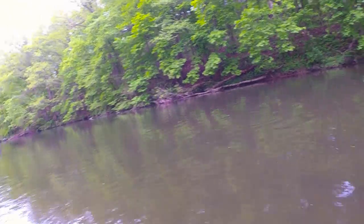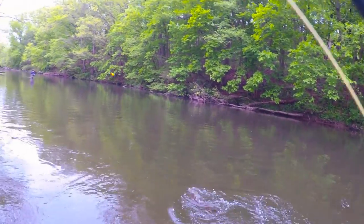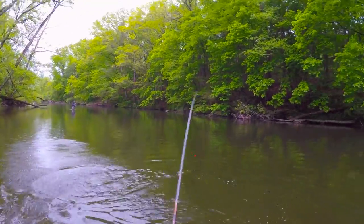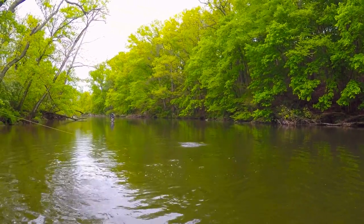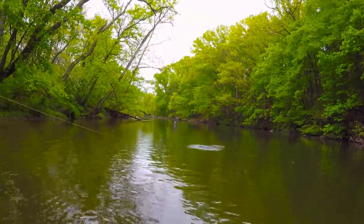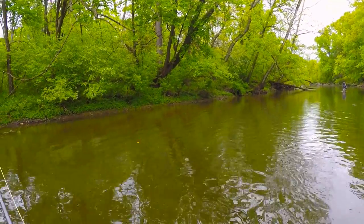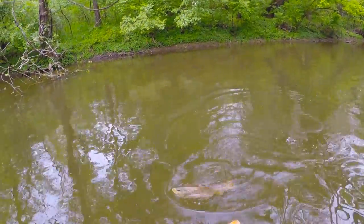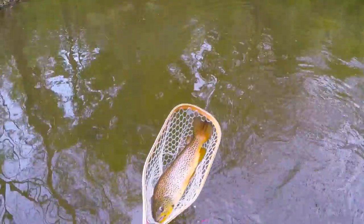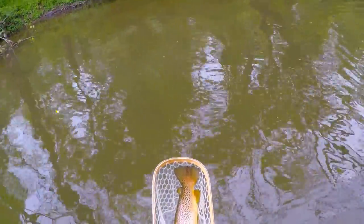It's on a green caddis nymph, probably about a size 14. Wow, that's a monster — that's got to be 20, maybe 22 inches, I don't know.